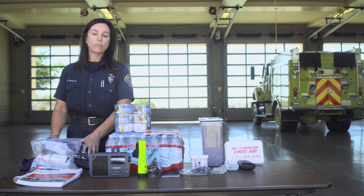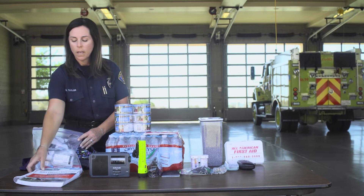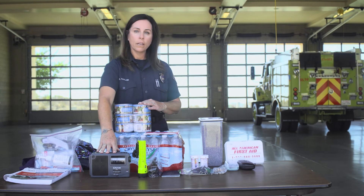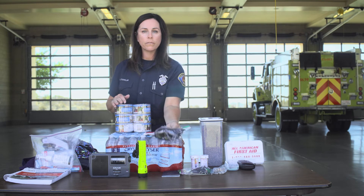A change of clothes and comfortable shoes, sanitation supplies, a map to your neighborhood and your community with your two evacuation routes marked on it, a battery-operated radio, a flashlight, and extra charging cables for your electronics.